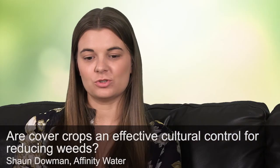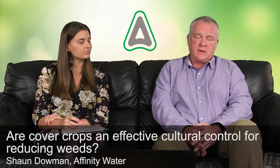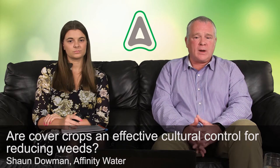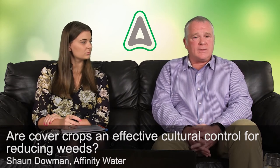Sean Doman at Affinity Water would like to know: are cover crops an effective cultural control for reducing weeds? I believe they are, yes. There's been a lot more research over recent years looking at cover crops, and I do think they can be very useful in suppressing weed germination and weed growth. It's important to choose the right cover crops for the situation you're in. Some cover crops can run into tens of pounds per hectare for seed and establishment costs, so if you're making that investment it's worth doing it correctly. Keeping the seed rate up is important — part of the suppression is by achieving good ground cover.